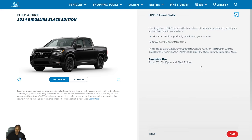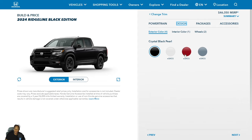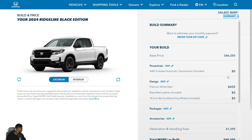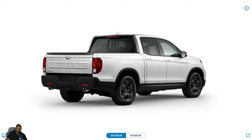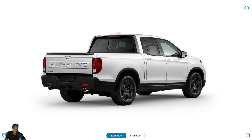Wrapping up with pricing: the Black Edition base price is $46,350, Platinum White Pearl adds $455, destination and handling is $1,395, for a total MSRP of $48,200. Drop a comment below about what you think of the Black Edition. There's also an RTL video coming right behind this one, as well as coverage of the base Sport and Trail Sport. Let us know in the comments if you like it - catch you in the next video.